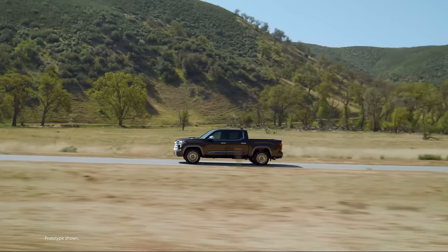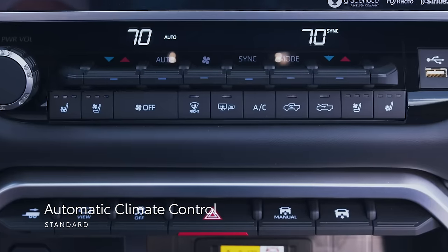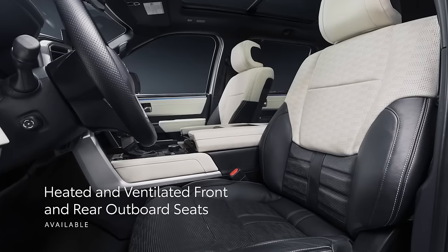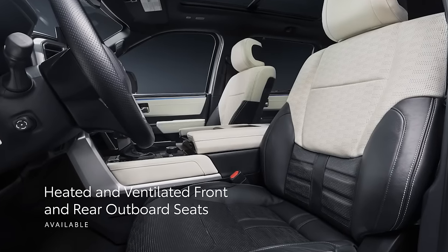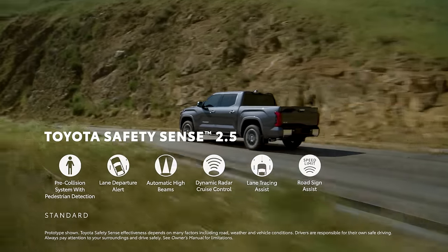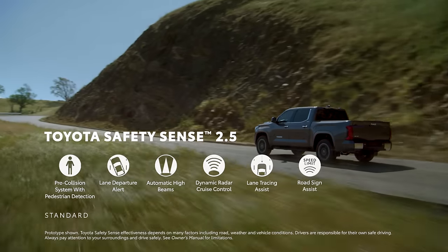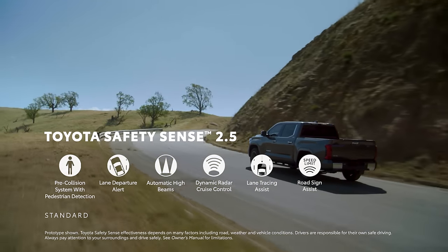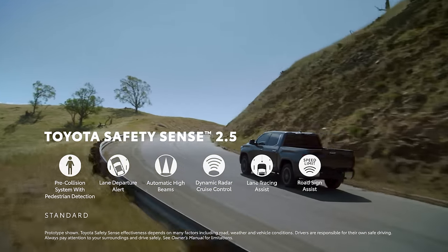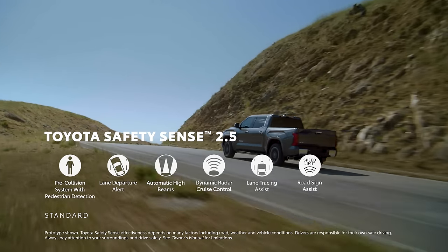Tundra's tech story also covers comfort and convenience with standard automatic climate control, and available power seats with heating, ventilation, and memory functionality. Tundra also comes with Toyota Safety Sense 2.5 as standard equipment, which includes Pre-Collision System with Pedestrian Detection, Lane Departure Alert with Steering Assist, Automatic High Beams, Full-Speed Range Dynamic Radar Cruise Control, Lane Tracing Assist, and Road Sign Assist.